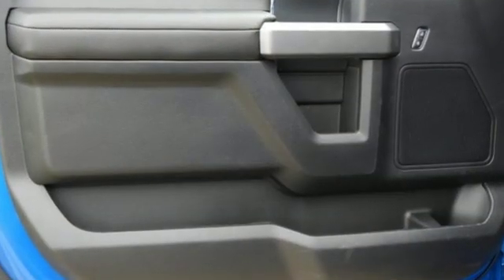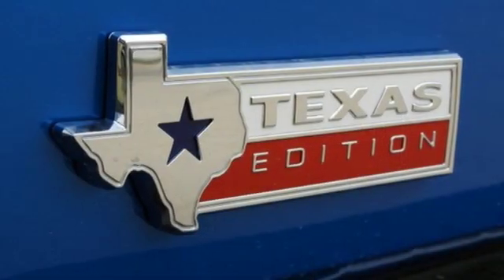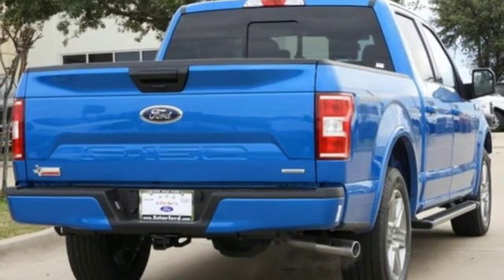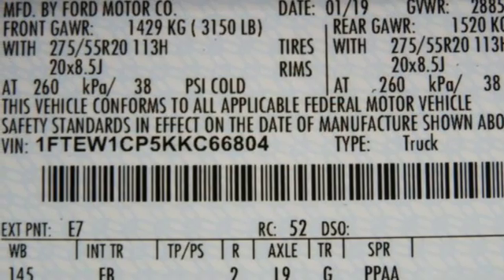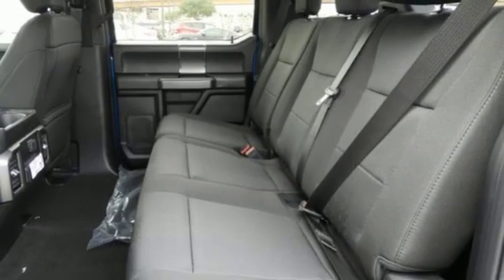Integrated navigation system with voice activation, Wi-Fi hotspot, manual tilting steering column, remote engine start, manual telescoping steering column, automatic transmission, active grille shutters, gas pressurized shocks, and twin-turbo V6 engine.